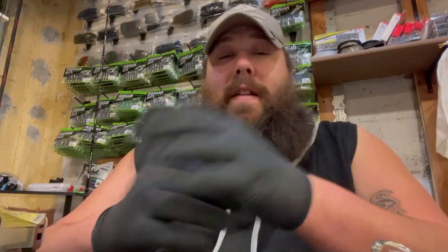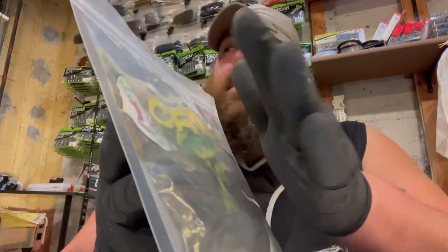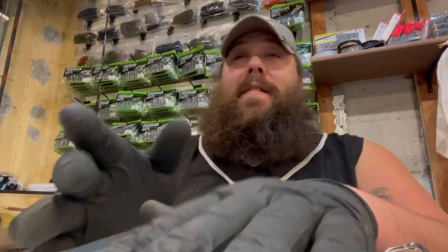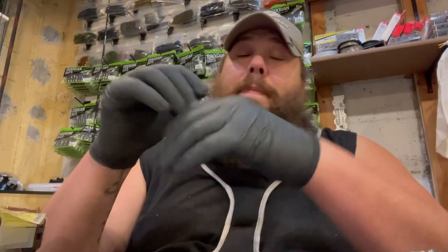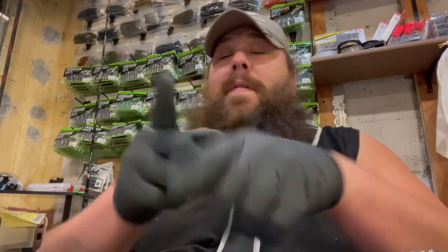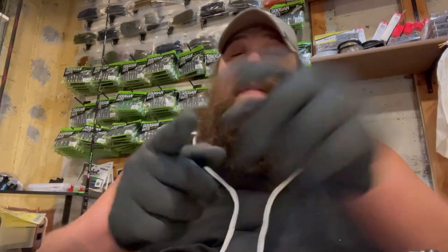These bags are just excellent for the price and how much you can fit in them. And it doesn't have to be just soft plastics — you can put other things in these bags too. Please hit that like button and subscribe, more videos to come. Remember, if you want to go on a fishing trip or book a craven trip with us today, thank you guys.